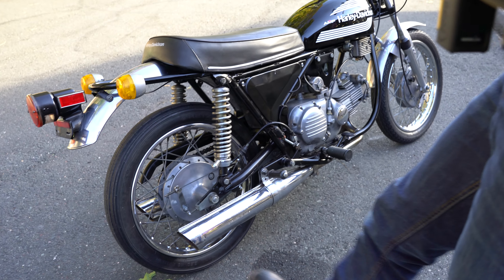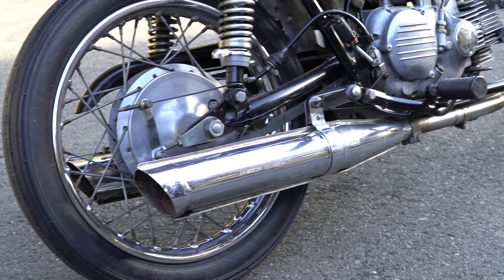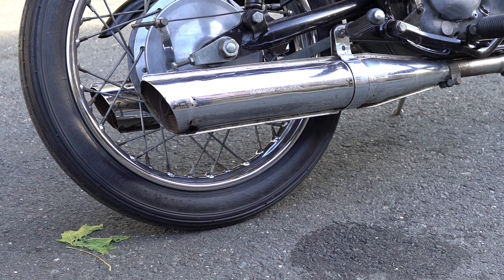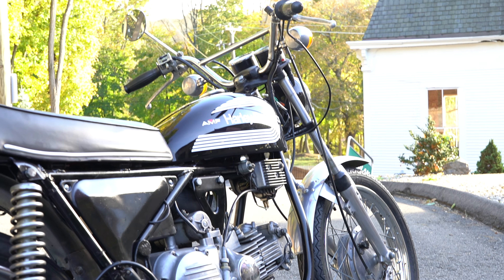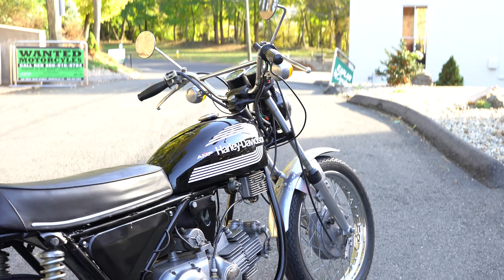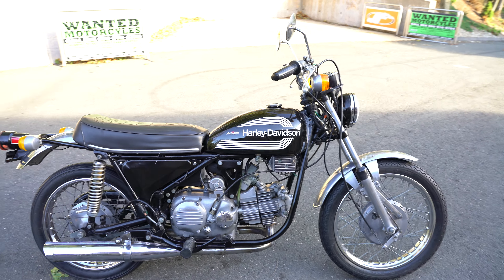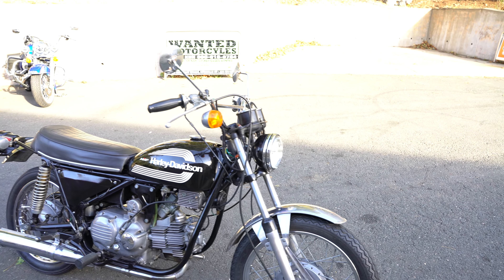The brakes work great, the chain and sprockets are nice, it has the original shocks, and the original exhaust is intact. There are a couple of little rust spots on the back of the pipe, but nothing too bad — it's the original La Franconi dual exhaust. So this is an AMF-era Aermacchi 350 Harley Davidson SSS, a 1973 model.